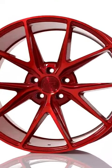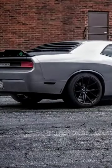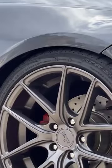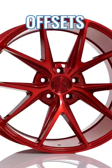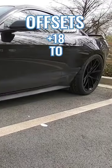There's a wheel that is so versatile it looks just as good on a Veloster as it does a Challenger. This wheel is offered in a wide range of sizes, with the smallest being 17 by 8 and the largest being 22 by 10 and a half. The offsets range from plus 18 to a plus 69.